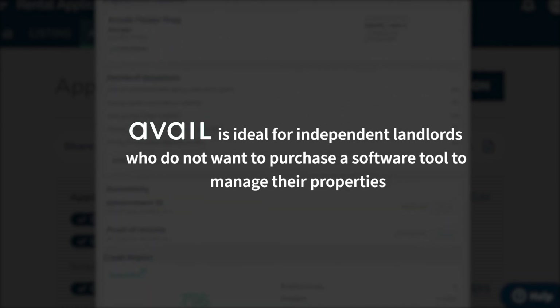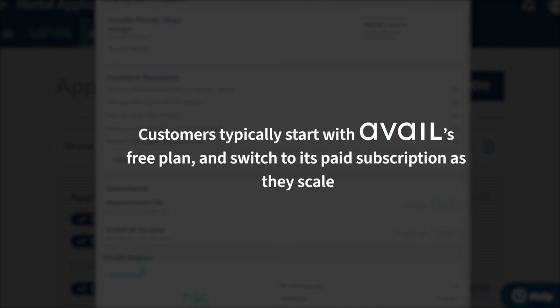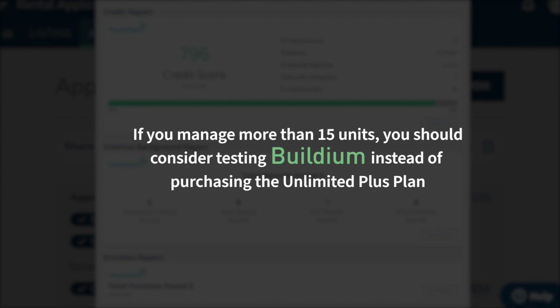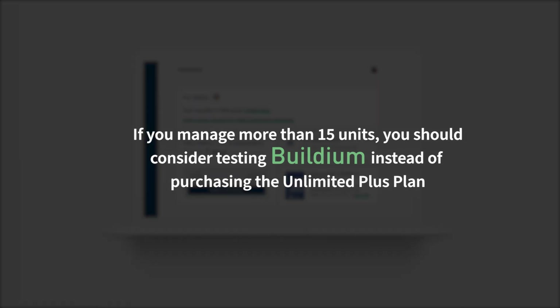Overall, Avail is ideal for independent landlords who do not want to purchase a software tool to manage their properties. Customers typically start with Avail's free plan and switch to its paid subscription as they scale. However, at five dollars per unit per month, the Unlimited Plus plan can become expensive as you add units to your portfolio. If you manage more than 15 units, you should consider testing Buildium instead. Do you agree with our recommendation? Share your thoughts in the comments below, and if you enjoyed our content, please like and subscribe.